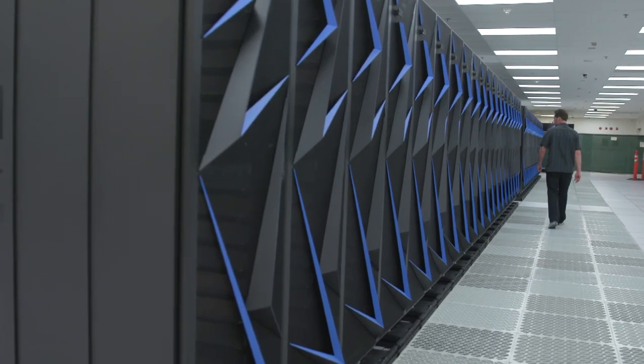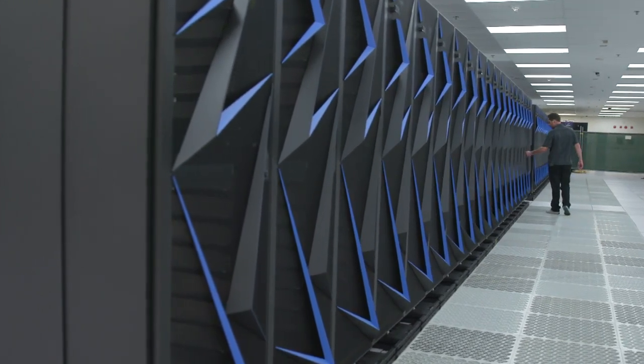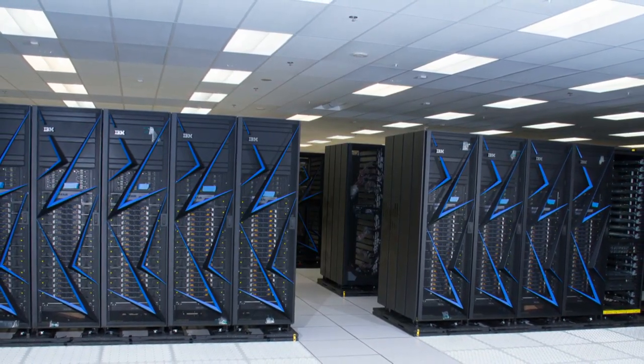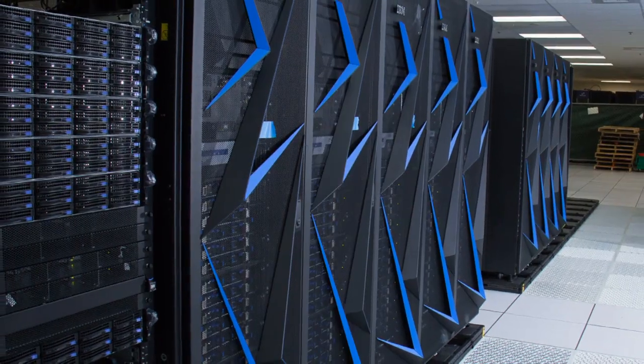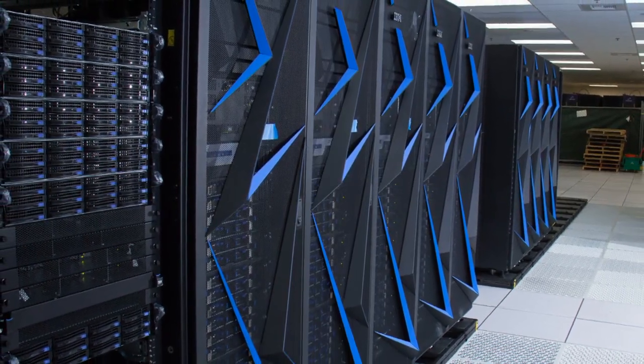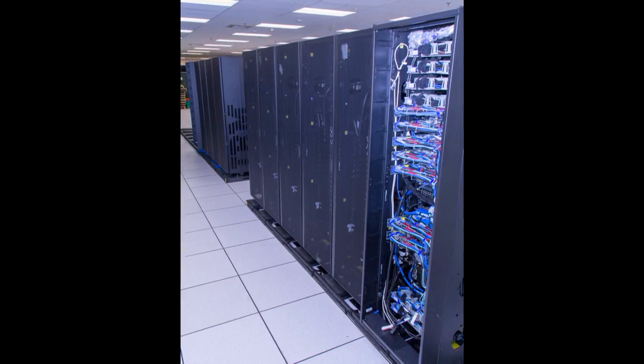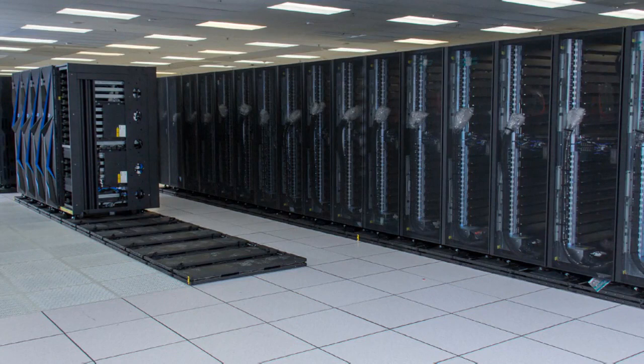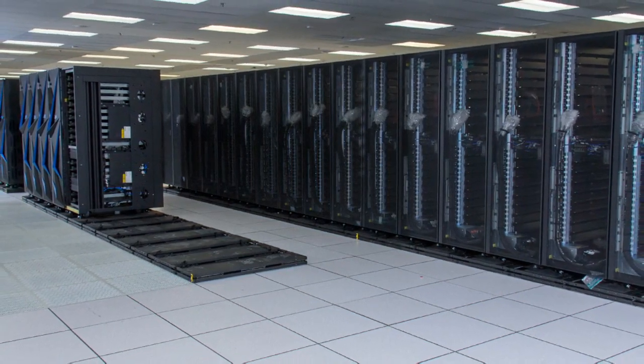Sierra is the name of the system that Livermore is getting out of the CORAL partnership. CORAL stands for collaboration between Oak Ridge, Argonne, and Lawrence Livermore. It's a partnership with other Department of Energy laboratories so that we can together get more buying power and have more influence over vendors. By pooling our money together, going out to bid together, and choosing a common solution, we're able to negotiate a better deal and get computers with similar technology deployed in multiple places.